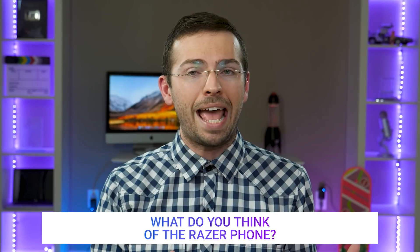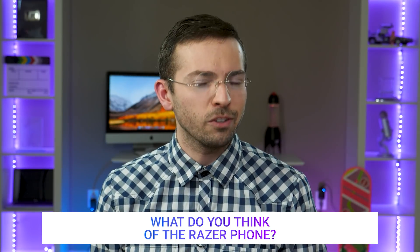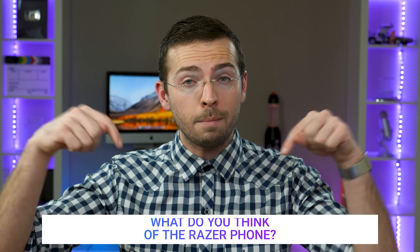Overall, to end it all off, I think the device looks really awesome. I'd love to get my hands on it to really test it out more in the future. But that's just my opinion on the Razer Phone — I'd love to hear what you have to say. Let me know in the comment section down below.